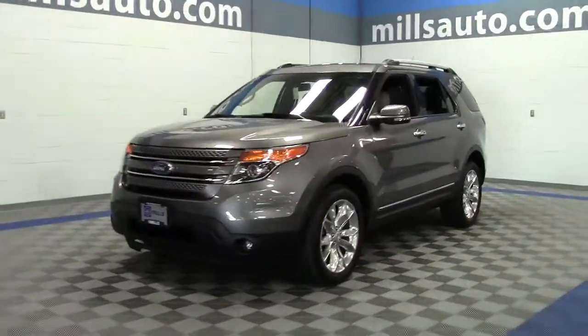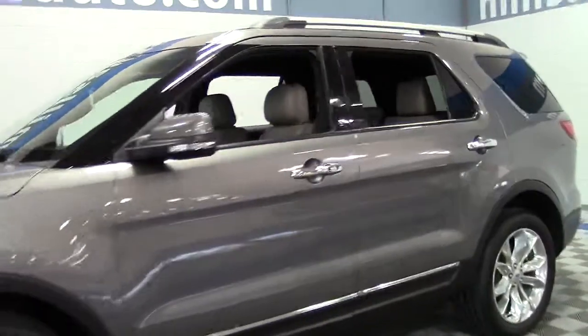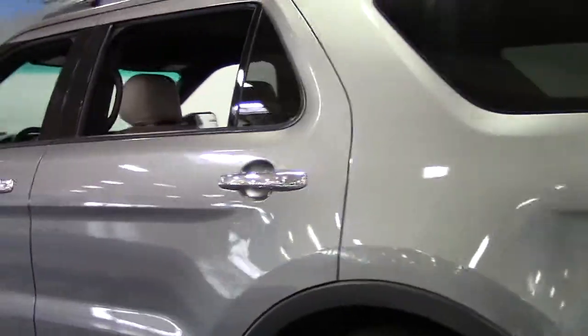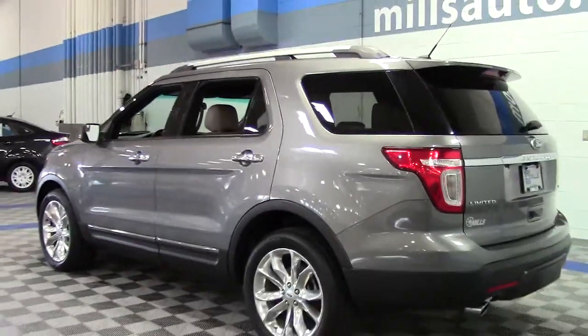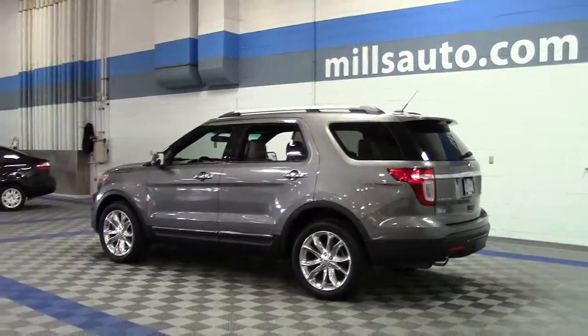This is the 2012 Ford Explorer 4-Wheel Drive Limited with third-row seating. It's a seven-passenger midsize SUV, very impressive, in sterling with tan leather interior and only 23,000 miles. Low miles on this Ford certified SUV.